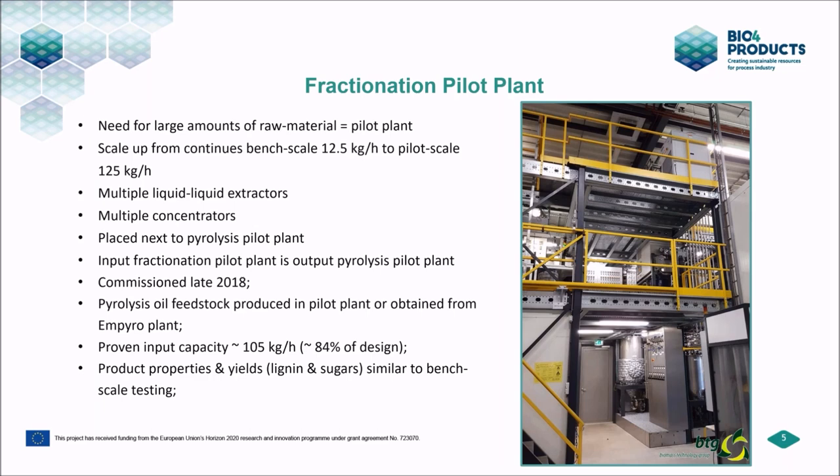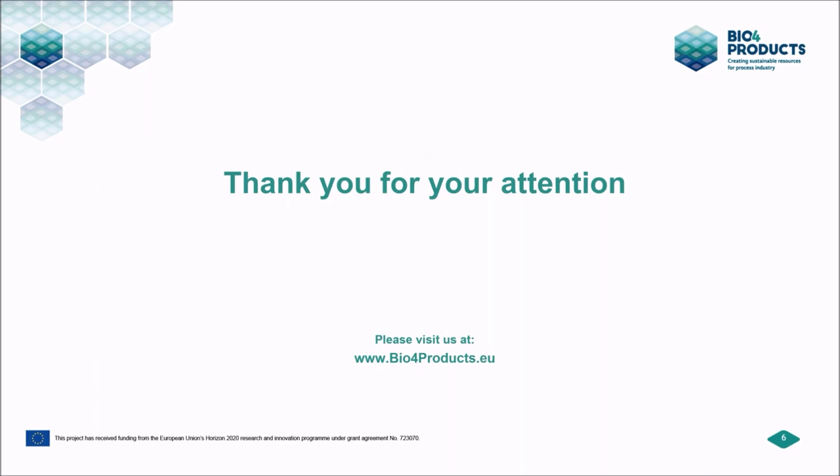We use pyrolysis oil from our own pilot plant, and also standard oil produced by Empyro in Hengelo. We've done multiple production runs with this pilot plant and are now at a proven input capacity of about 105 kg/hour — 84% of design capacity. The product properties and yields — lignins and sugars — are similar to the fractions obtained at bench scale. That concludes a short introduction on thermochemical fractionation, the objectives of bio4products, and our fractionation pilot plant.